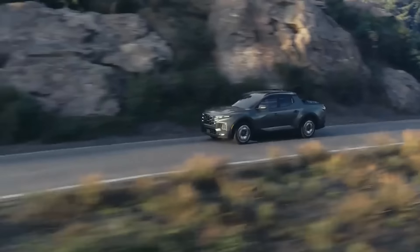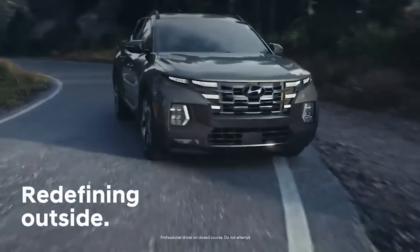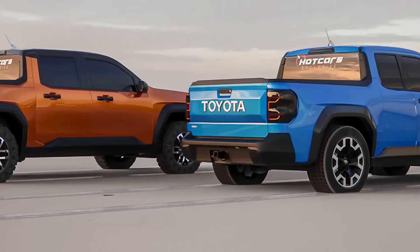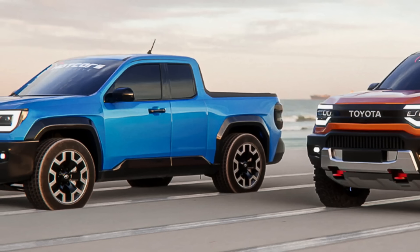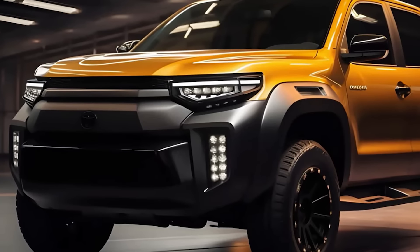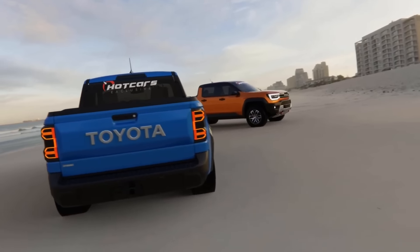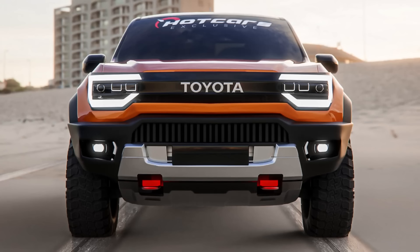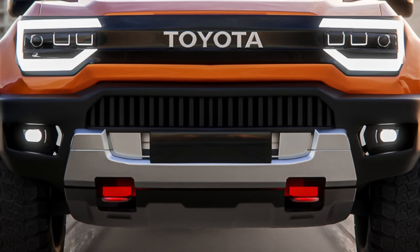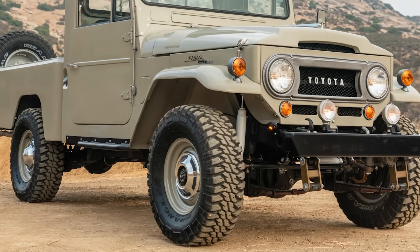Then there's the Hyundai Santa Cruz, rocking that Tucson-inspired front that's splitting opinions everywhere — it's definitely not your typical pickup vibe. While we're still waiting on the full reveal, we've got some credible sources and magazines reporting hints, and if those teaser pictures are anything to go by, we might just be in for a treat. Those sneak peek images have got a hint of that old-school Stout swagger, with nods to iconic models like the legendary FJ45.